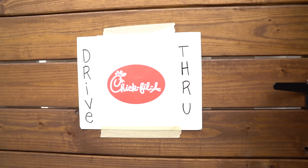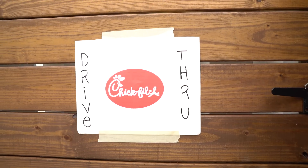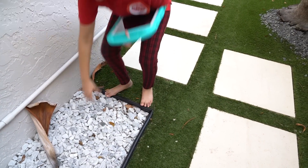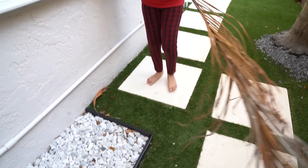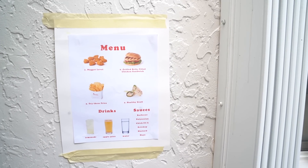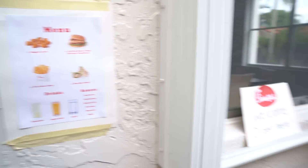Chick-fil-A drive-thru! I'm so excited because we actually love eating here, and we have been in quarantine so we haven't been able to go. Welcome to — oh, I'm so sorry, welcome to Chick-fil-A! I was an employee of Starbucks last week, I just got out of that job. Let me ask you a question, ma'am — why are you barefoot? I'm not barefoot. I'm going to go for the number two, the Grilled Belly Filled Chicken Sandwich. Anything else today?